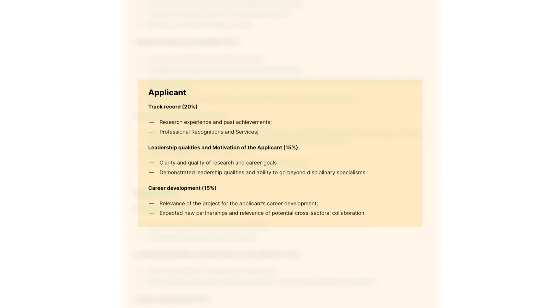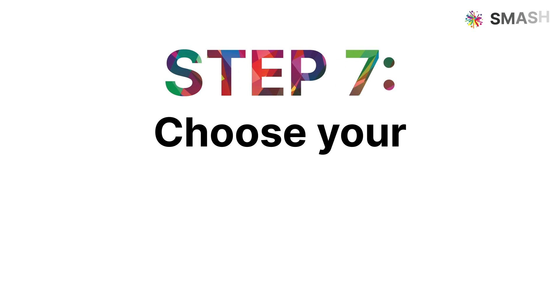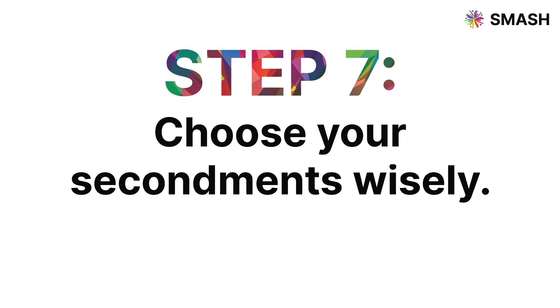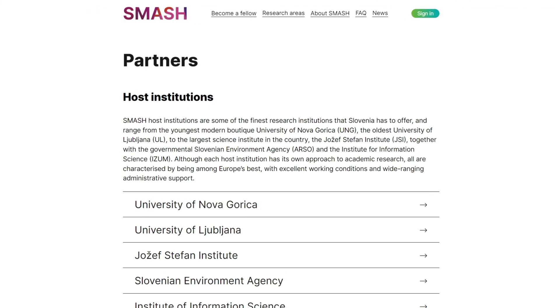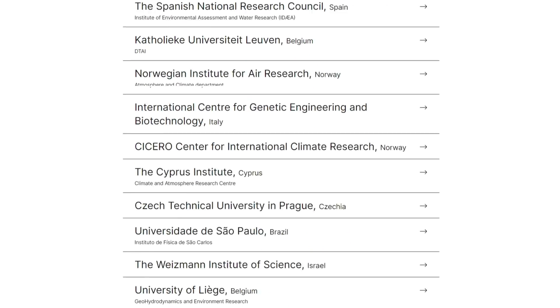Consult our scoring criteria and collaborate closely with your primary supervisor to align them with your research vision. Step 7: Choose your secondments wisely. Your supervisor should be able to help you make a choice that is most meaningful for your proposal.